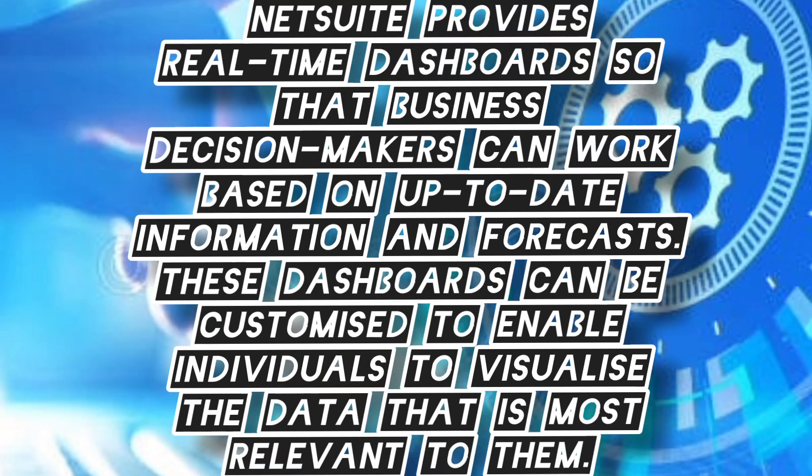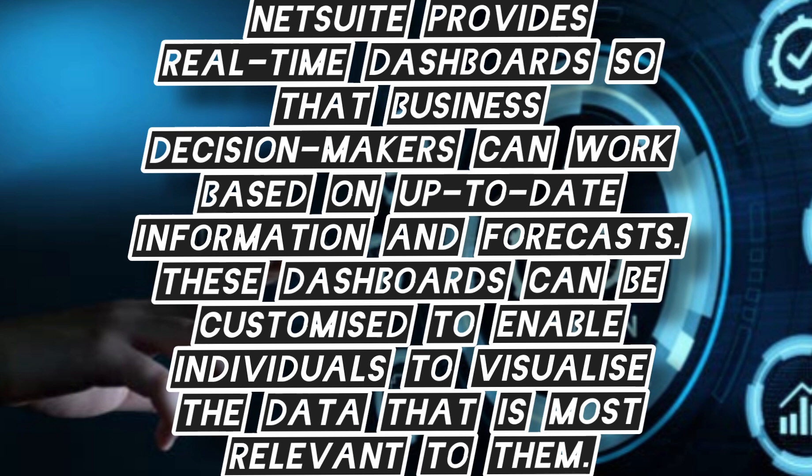NetSuite provides real-time databases so that business decisions can work based on up-to-date information and forecasts. These databases can be customized to enable individuals to access the data most relevant to them.